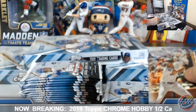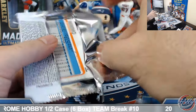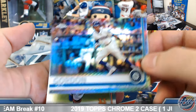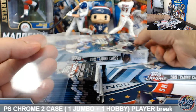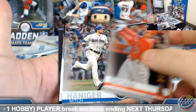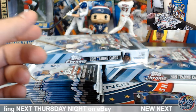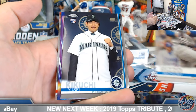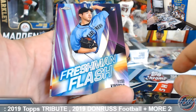Duger refractor. Alloy base. D. Gordon squeeze prism. Nick Birdie rookie refractor. An autograph — new Kikuchi base rookie, Kikuchi Freshman Flash insert.